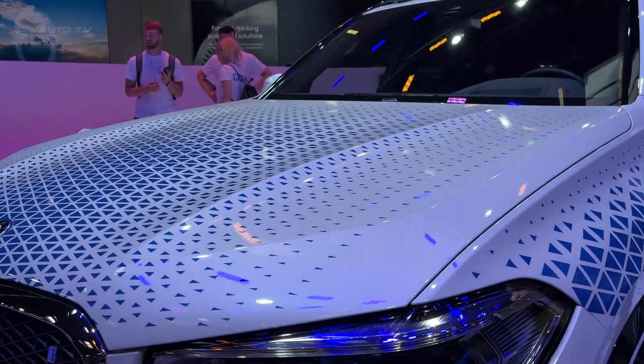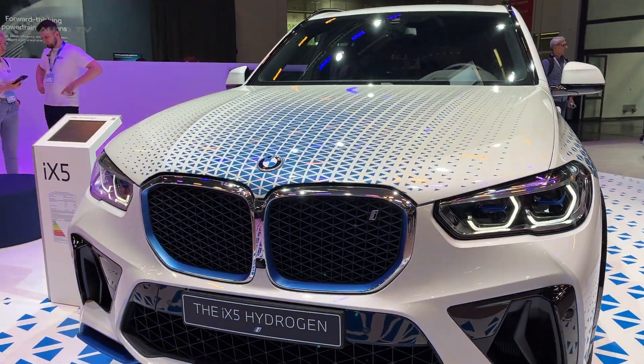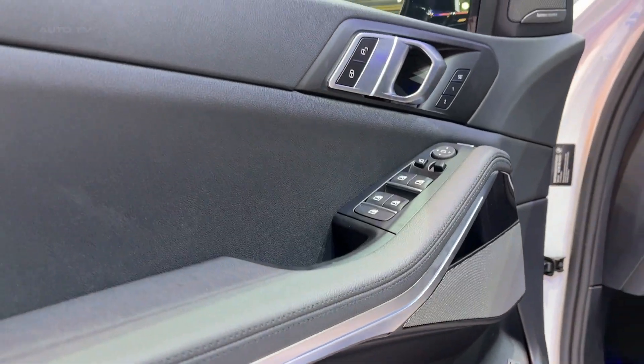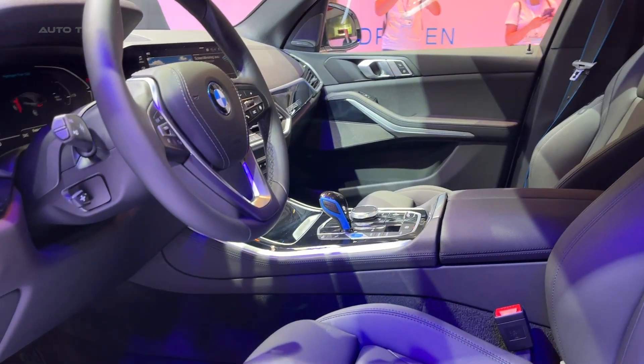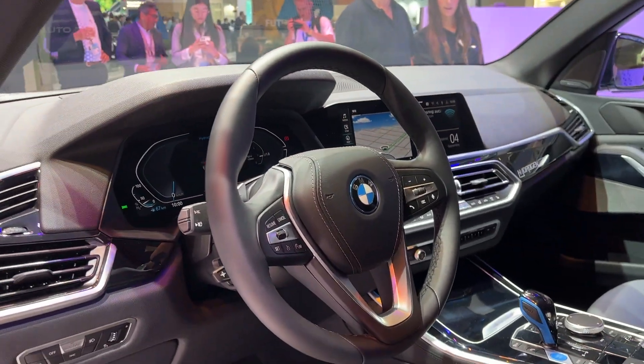The BMW iX5 hydrogen, based on the current BMW X5 model, was first introduced as a concept at the IAA show in 2019. It showcases the BMW Group's expertise in electric drive technologies, with the company actively advancing the development of hydrogen fuel cell technology as an alternative for locally emission-free transportation in the future.